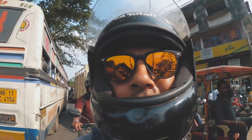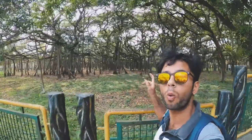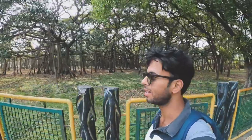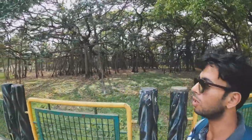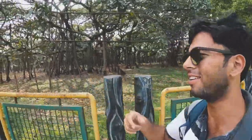We are at the Acharya Jagadish Chandra Bose India Botanical Garden and we're going to look at the great banyan tree. The great banyan tree is spread over 1.6 hectares and is about 250 years old. It also holds a Guinness World Record — check that out!